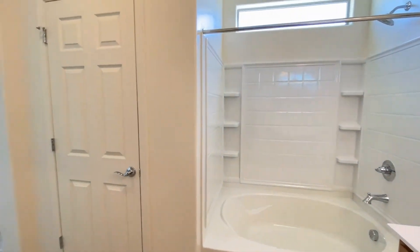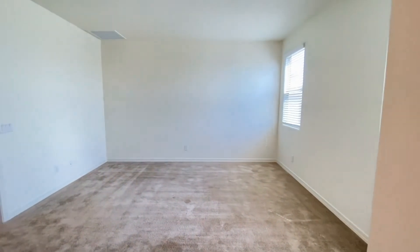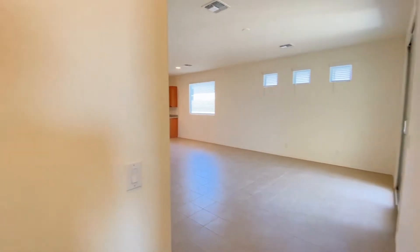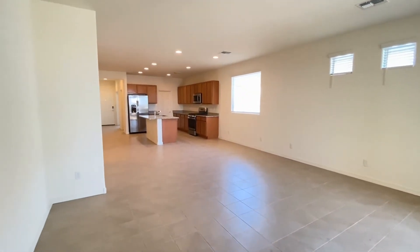We hope you enjoyed this video tour. For more information, please visit our website at www.leaseaz.com and schedule a self-guided tour and fill out an application. Thanks for watching!